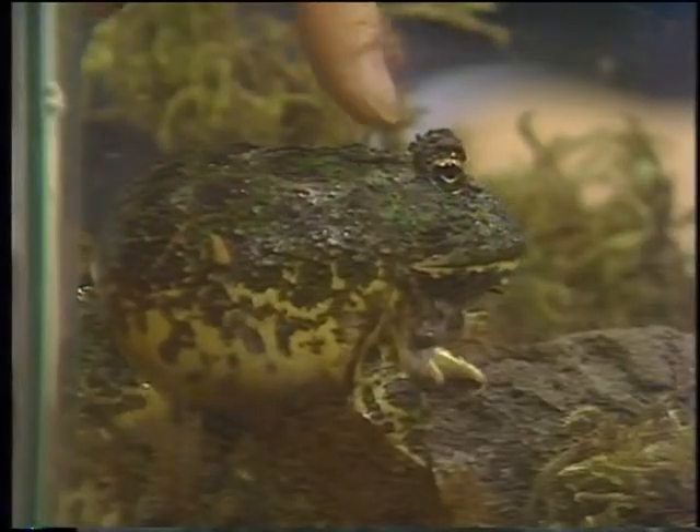Welcome to The Computer Chronicles. I'm Stuart Chiffey, and this is George Morrow, sitting in this week for Gary Kildall. George, I bet you're wondering what this little frog here has to do with educational software.